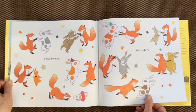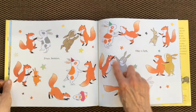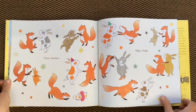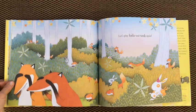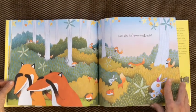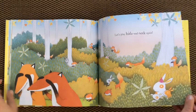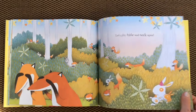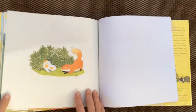Oh look, they paired up. One, two, three, four, five, six, seven, eight, nine, ten. Ten bunnies and ten foxes. Let's play hide-and-seek again. Look at all those foxes and bunnies hiding. Looks like the foxes are going to seek — they're going to find the other foxes and bunnies that are hidden. There we go.